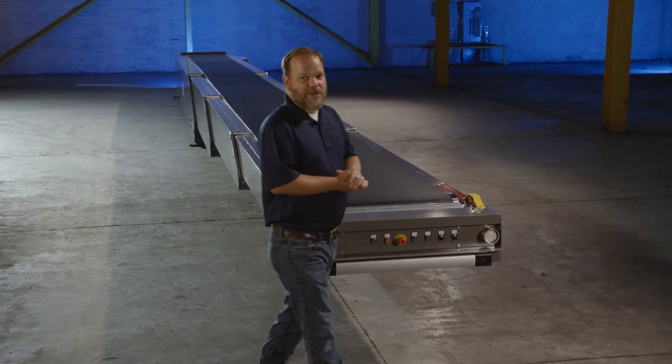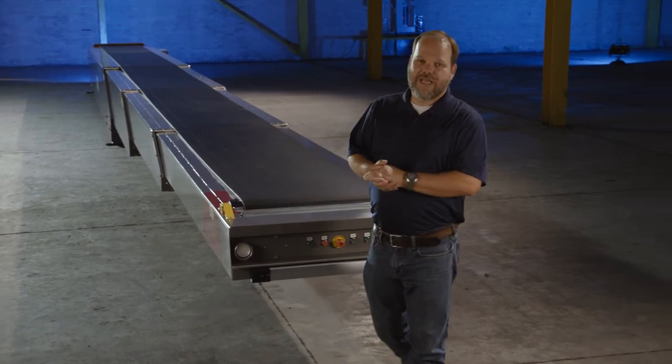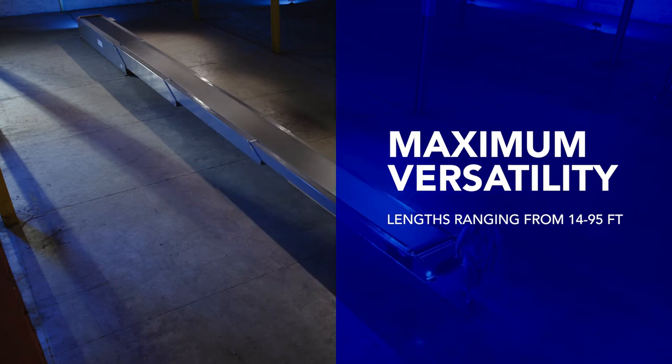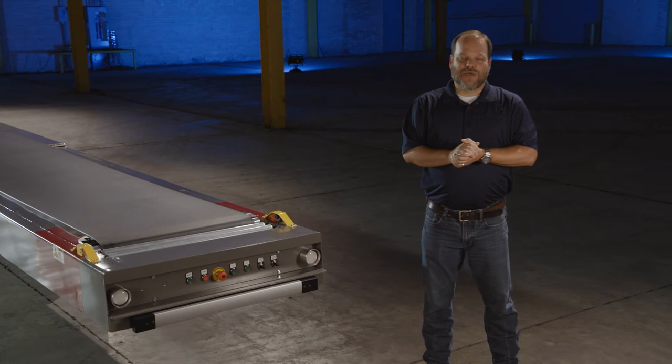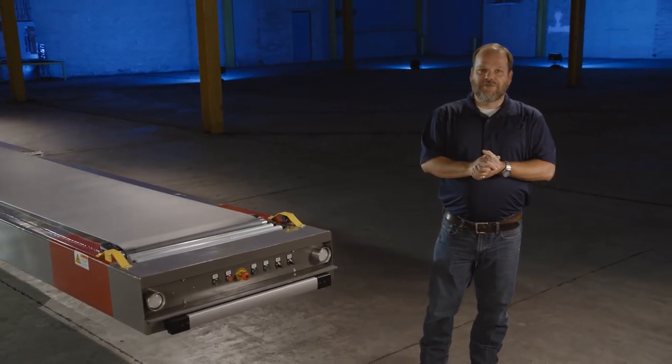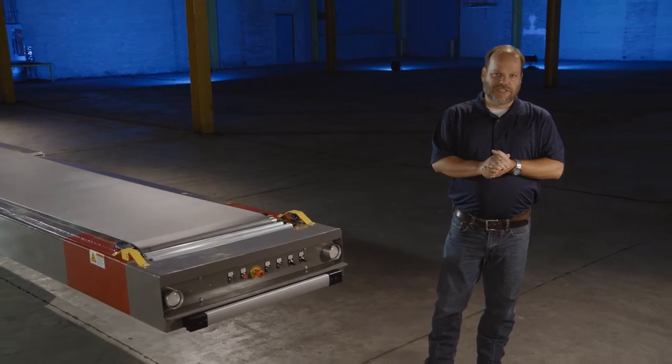This telescopic belt conveyor is available in a stored footprint as short as 14 feet and can be as long as 95 feet extended. This particular model is a 2580, giving you a 25 foot stored footprint with an overall reach of 80 feet — that's 55 feet of reach beyond the extension.